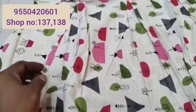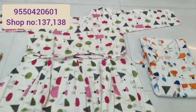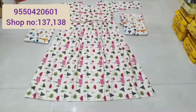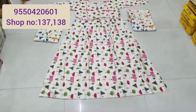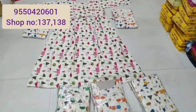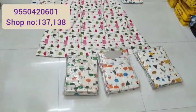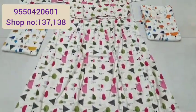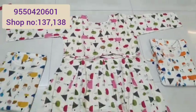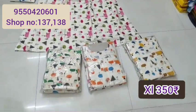Colors, housewives, daily wear — very good. Round neck, 3 by 4 hands, 3 colors, very good. With a bag — there is a bag, a bag of three colors. A bag at ₹600.